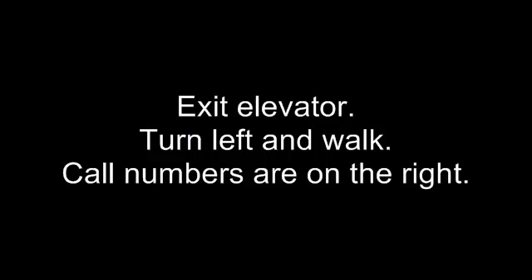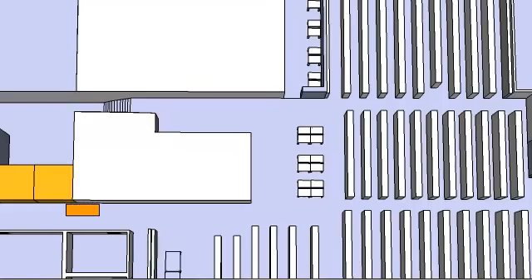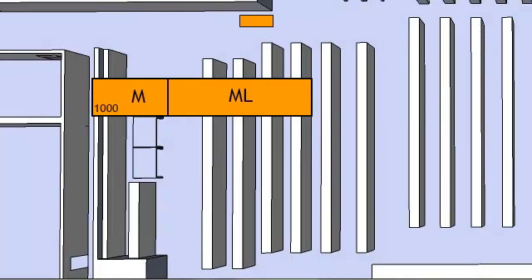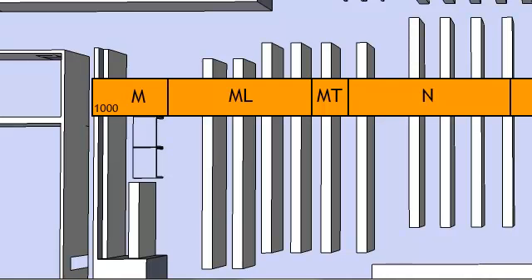Exit the elevator, turn left and walk. The call numbers will be on the right. The call numbers run in alphabetical order.